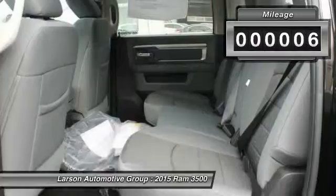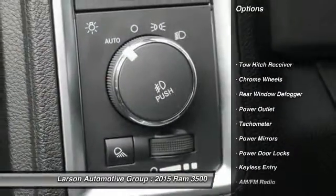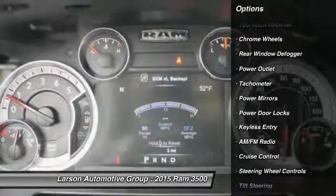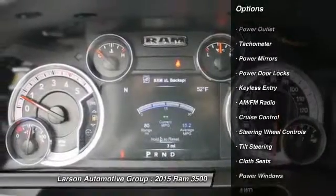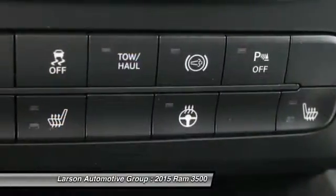This vehicle has less than 100 miles. Here are some of this vehicle's great options: all-wheel drive, tow hitch, cruise control, keyless entry, power door locks, power windows, fog lamps, tachometer, chrome wheels, and power outlet.